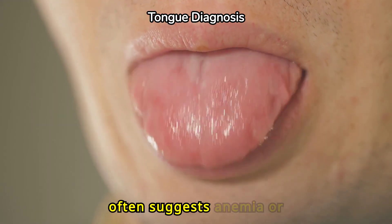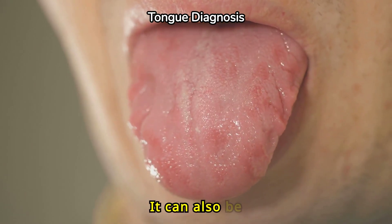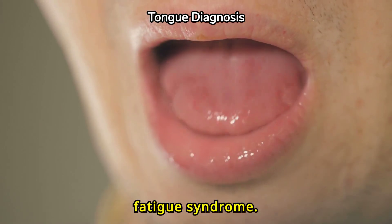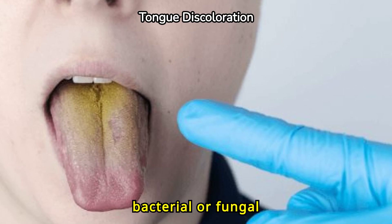A pale or white tongue often suggests anemia or a weakened immune system. It can also be an indicator of poor circulation or even chronic fatigue syndrome. Yellow discoloration on the tongue is usually a sign of a bacterial or fungal infection.